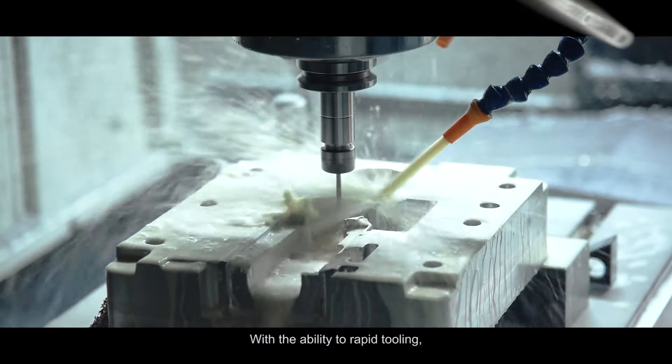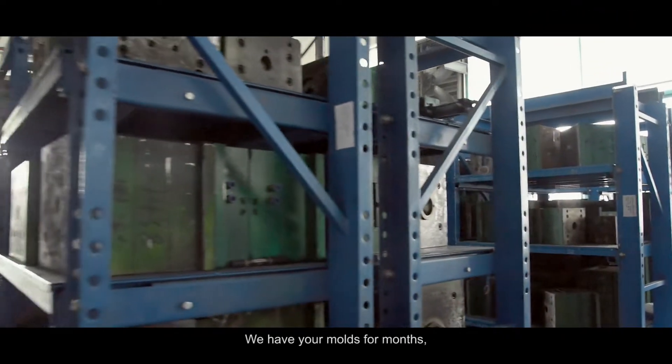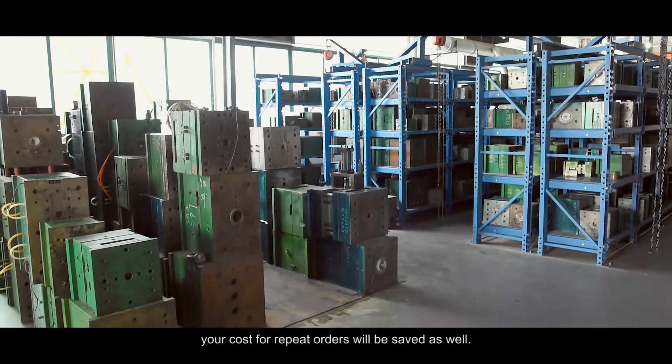With the ability to rapid tooling, your mold modification is supported here. We have your molds for months, and your cost for repeat orders will be saved as well.